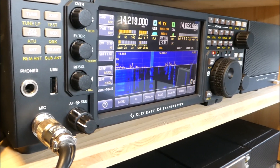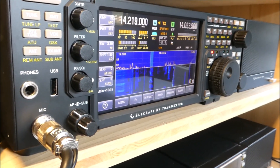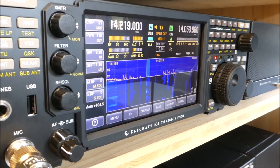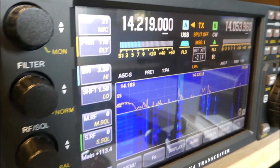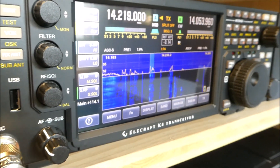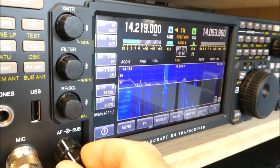Running only 100 watts here. I'm wondering about my report — you have 5 and 9 plus 10 dB. Running only 100 watts here, Neil. QSL? Yeah, QSL, Rene. A little bit of fading, but you're peaking 5 and 9, S9 on the meter. QSL.